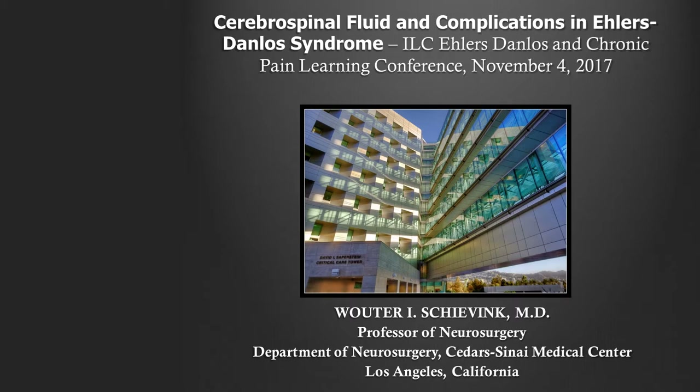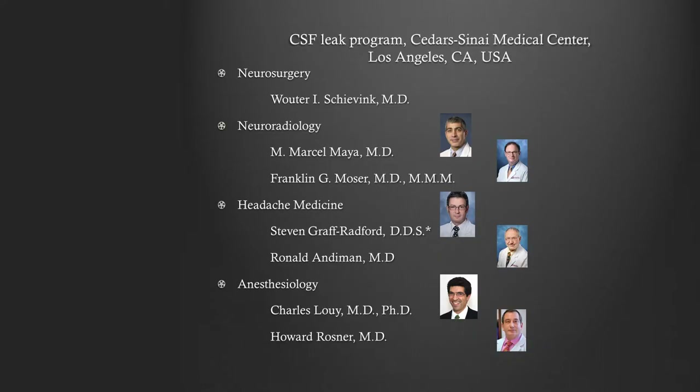The title is CSF Fluid and Complications in Ehlers-Danlos Syndrome. I wasn't quite sure if that meant CSF leak as a complication or complications of CSF leak, so we'll talk a little bit about both.